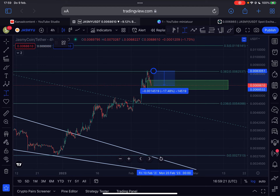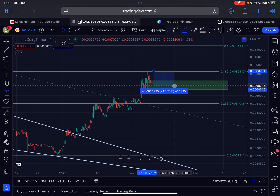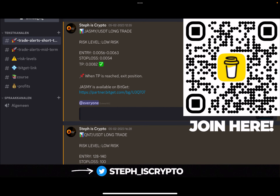Welcome back to the channel. In this video I will update you about the drop here in price of JASMY — a pretty significant drop. Are we still bullish? What is the support to hold? I will discuss everything you need to know in this quick additional update.